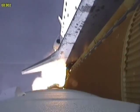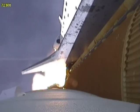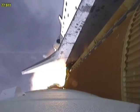Endeavour, go at throttle up. The three engines on board are throttling back up. Endeavour flying at 1,100 miles per hour, 10 miles in altitude and 10 miles down range.